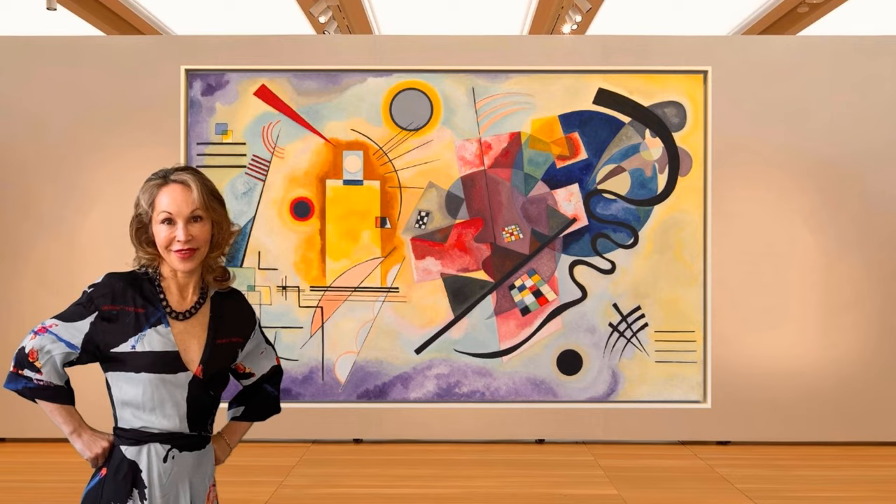Masterpieces are outstanding creations worthy of a place in history. They're the works of art we can't stop thinking and talking about. Art's meant to make a difference. These are pieces that continue to do so long after the artist is gone.